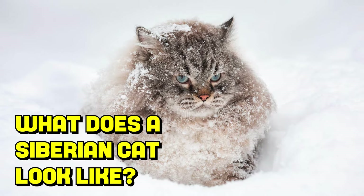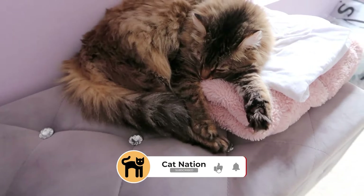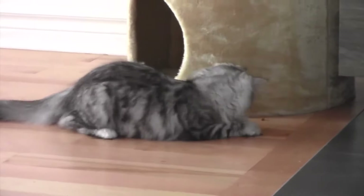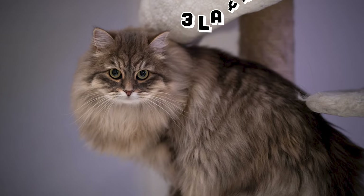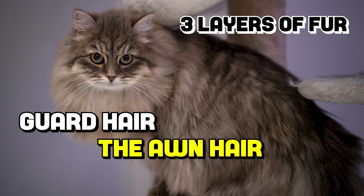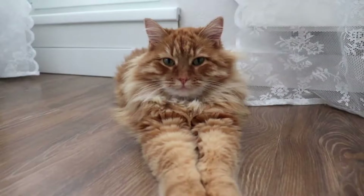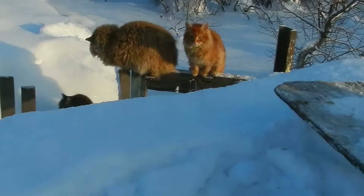What does a Siberian cat look like? The first thing that you may notice about a Siberian cat is its thick, beautiful, and colorful coat. The luxurious triple coat is probably the most attractive feature. These three layers of fur are the guard hair on the surface, the awn hair in the middle, and the down hair at the bottom. The glossy fur decreases the frequency of matting, and the long fur keeps the cat well protected against very cold weather conditions.